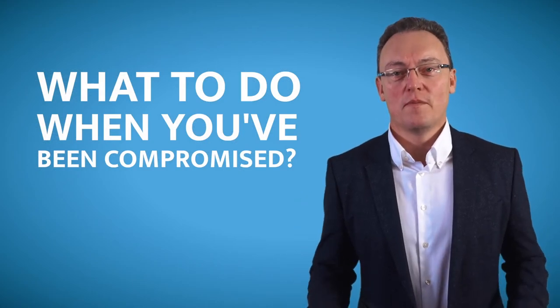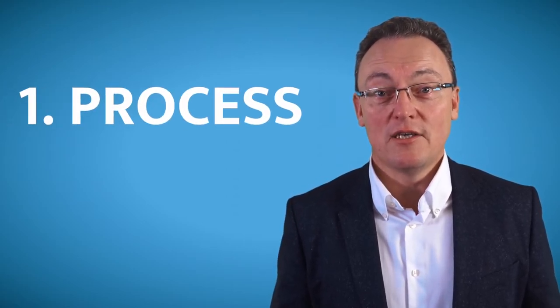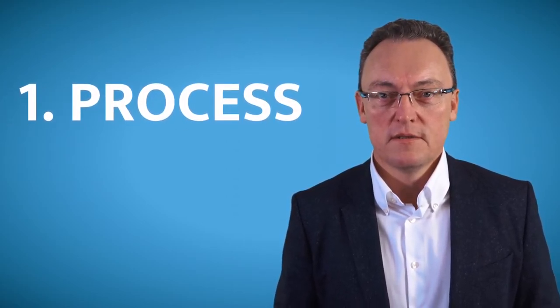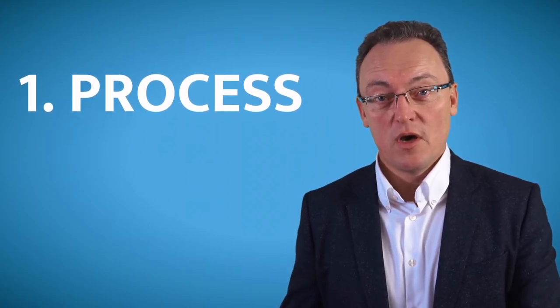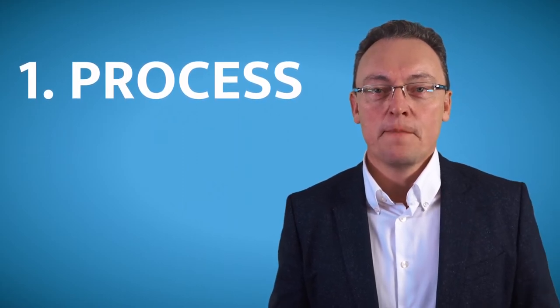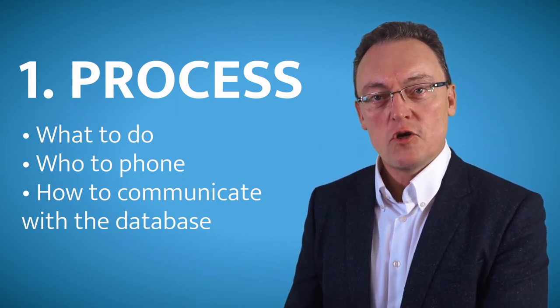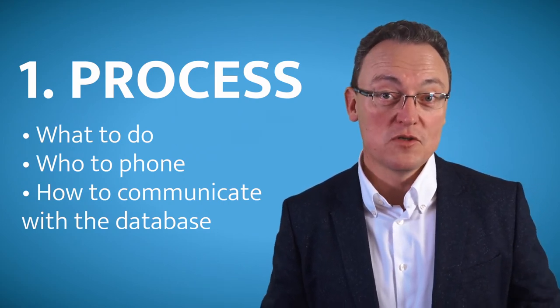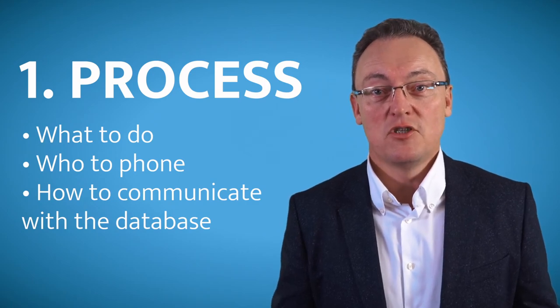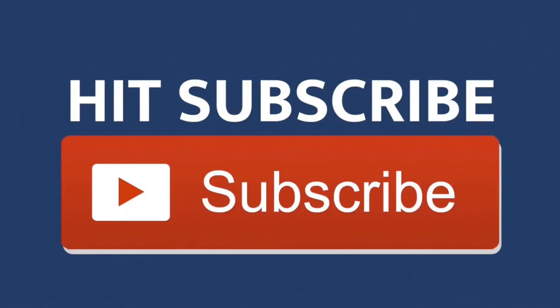God forbid you do get compromised and you find out — you need to have a very clearly defined process in place that will guide you in case you have a compromise. Make sure that the DPO, the Data Protection Officer — which, by the way, cannot be the MD or the Directors — knows what to do, who to phone, and how to communicate with all the people that were on that database. And then potentially put some time aside to test this process. Thank you.